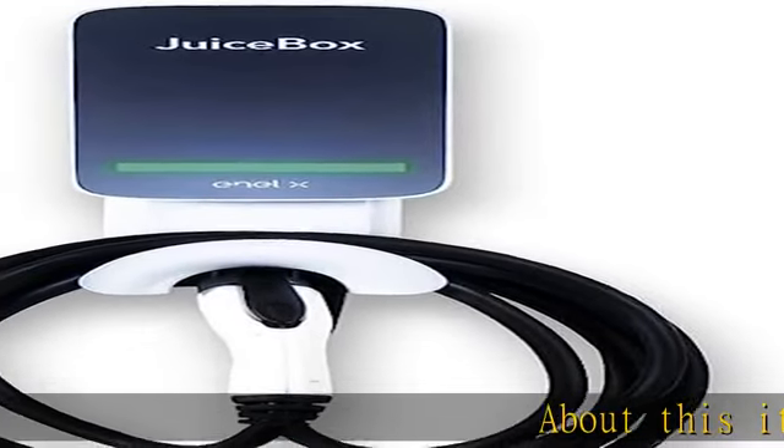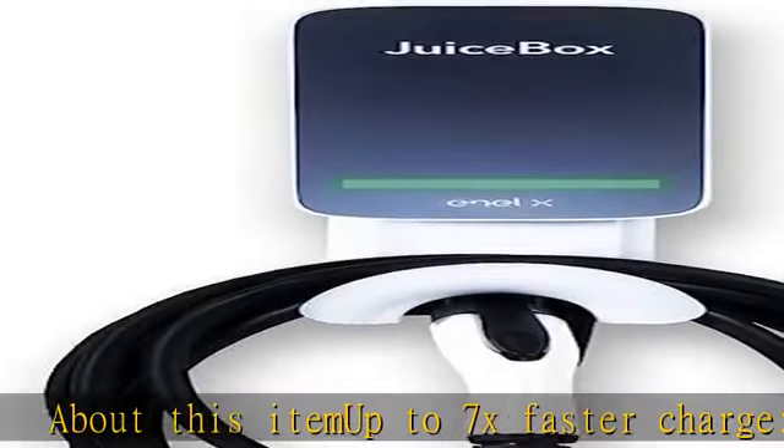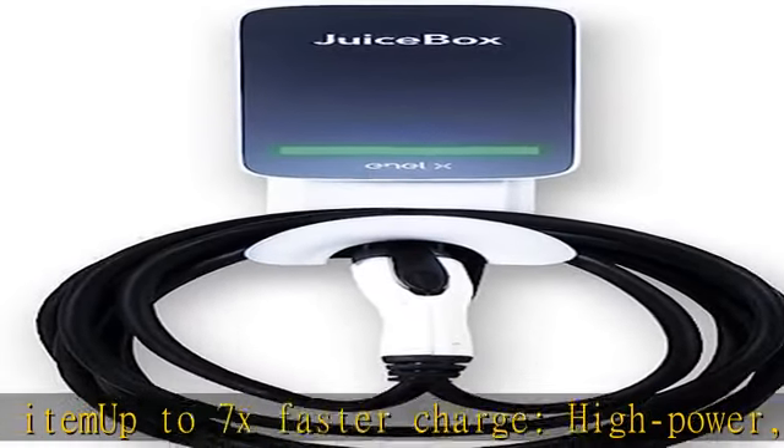About this item: up to 7x faster charge, high power, 40 amperes, 9.6 kilowatt EV charging station.